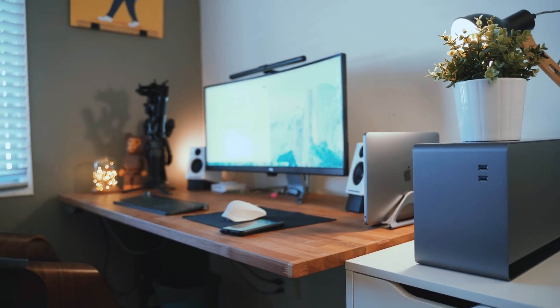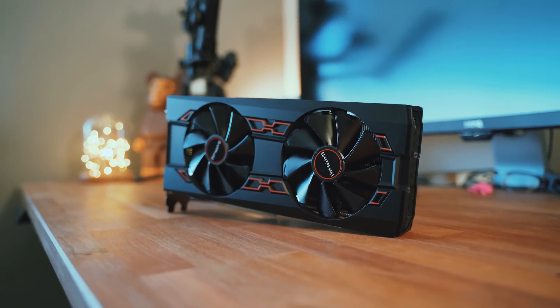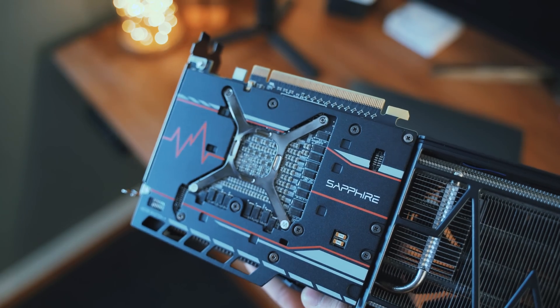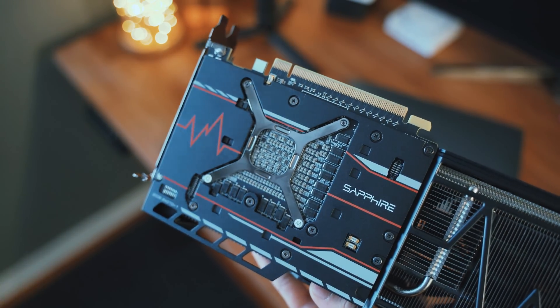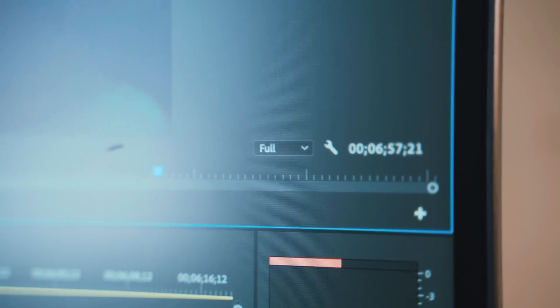For sub $300, the Vega 56 is a really good value card. I probably would have been fine going with the RX 580, but I just wanted to give myself a little bit of headroom. I really wanted to try out the new AMD Navi cards — the 5700 and the 5700 XT — but they currently do not support an eGPU enclosure for macOS, so that's why I couldn't get those.